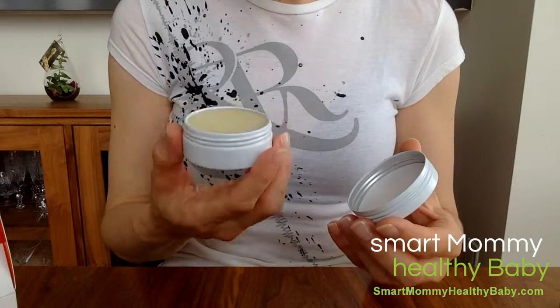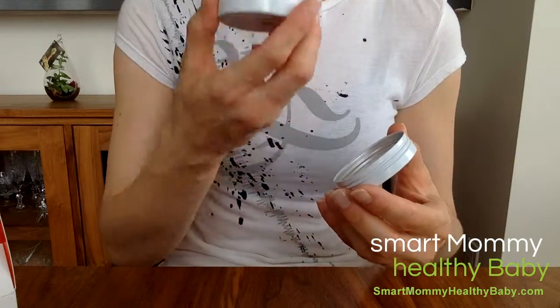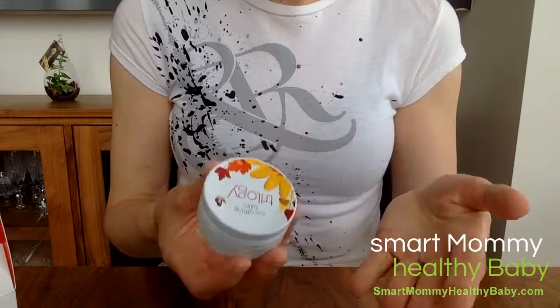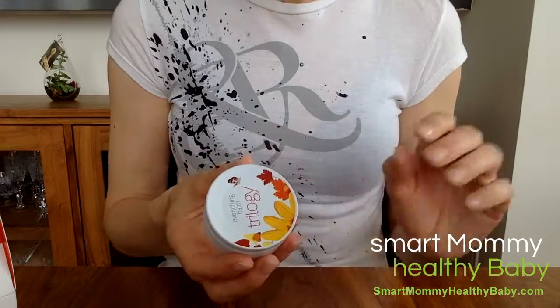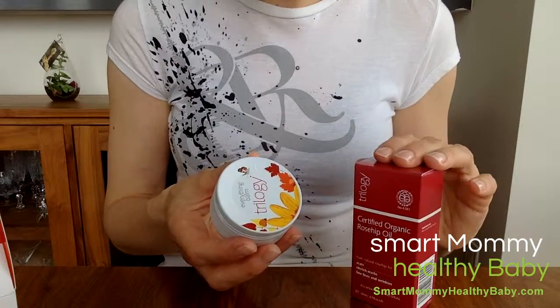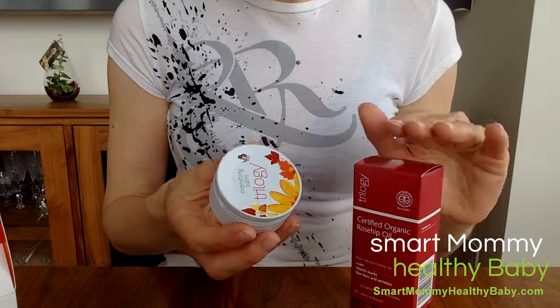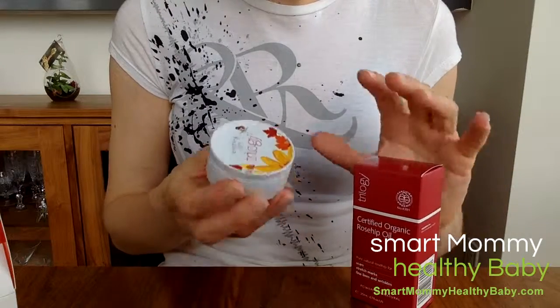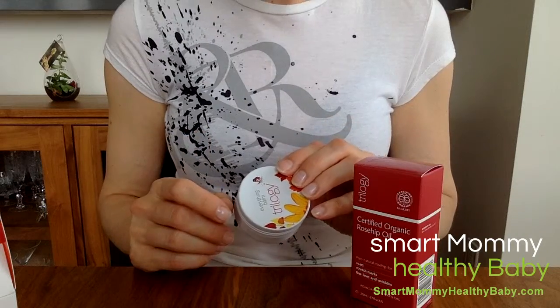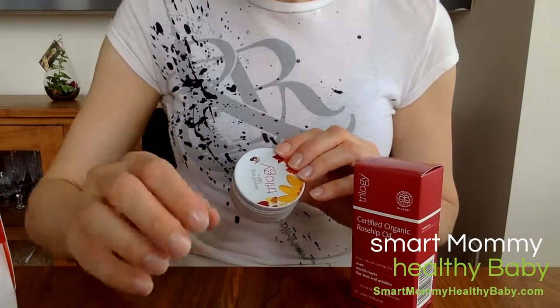It has a very, very light, refreshing citrusy scent — extremely pleasant and 100% natural. Please do check out the skincare line from Trilogy. Rosehip oil is their signature ingredient, and these products are pure, simple, and work really well. Thank you very much for visiting and stay tuned for more reviews.